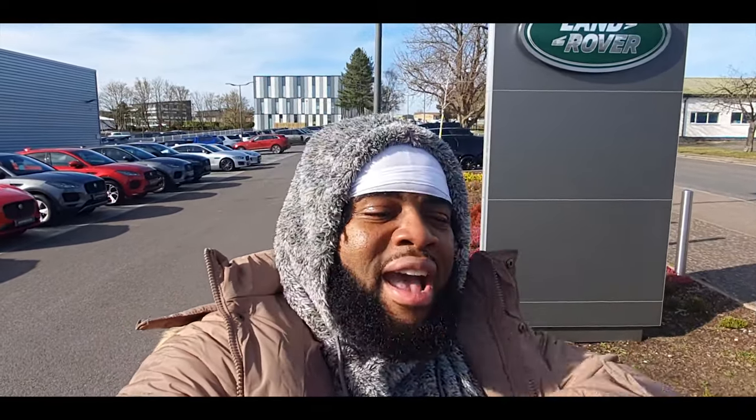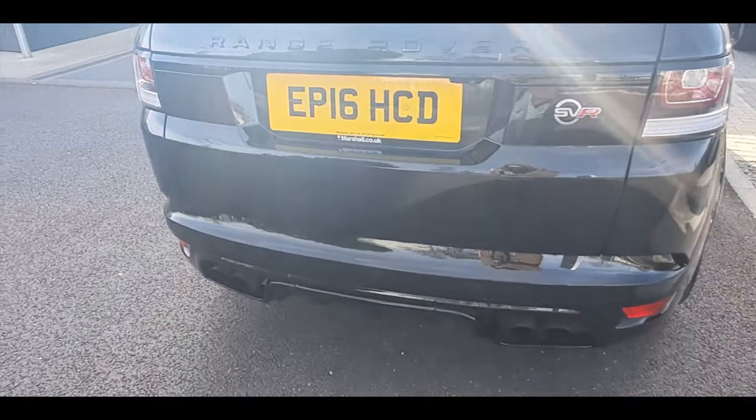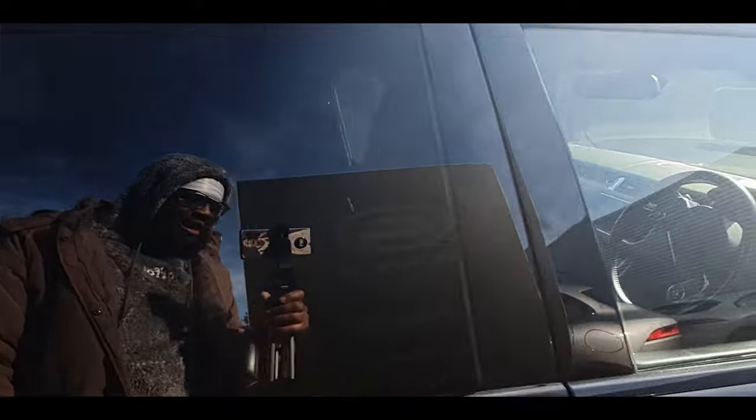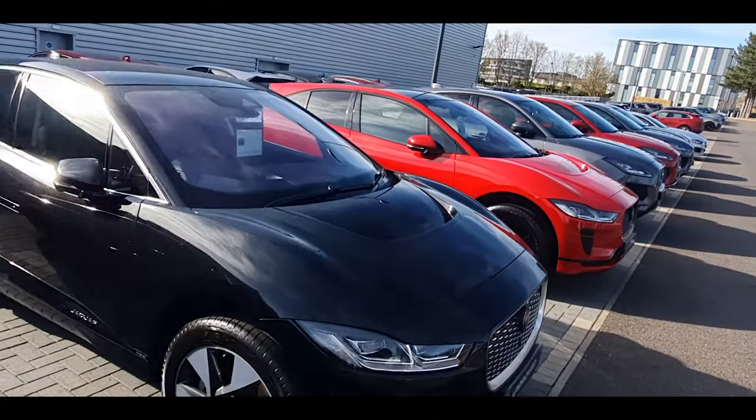They got some crazy stock over here — they got some F-Types, Range Rover SVRs, all kinds of stuff. So right here you got a Range Rover SVR, quad exhaust as you can see, 16 plate. A lot of people love these cars but they're not that great on fuel. You got the F-Pace here.